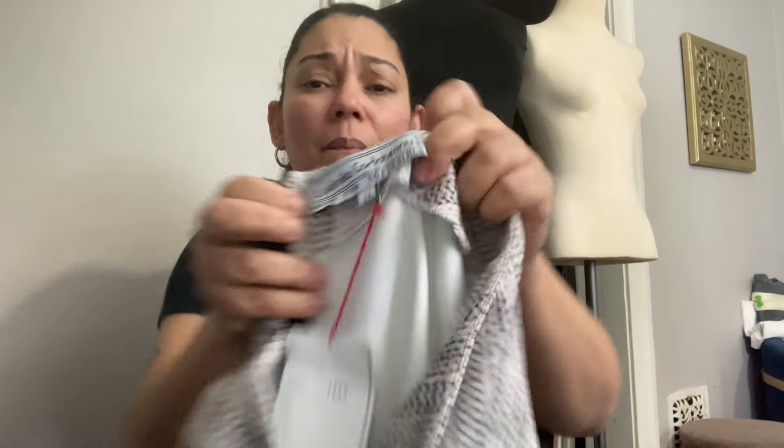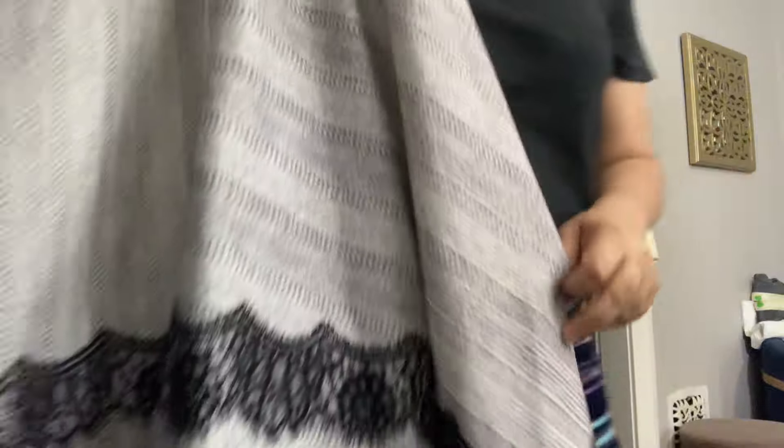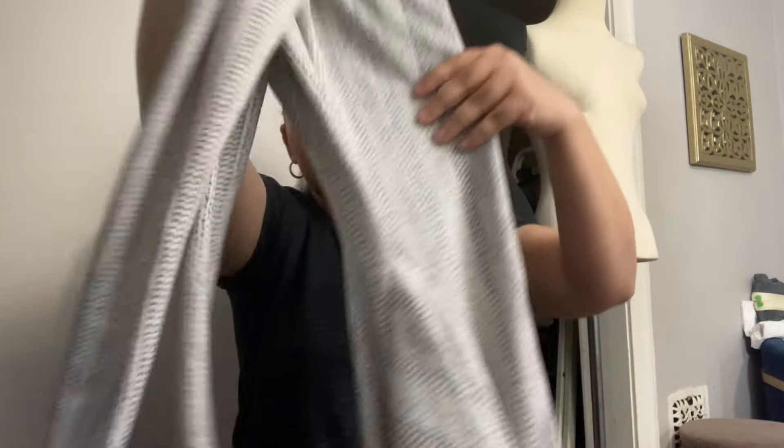Ludmila Carlatianu — 'Made for Supergirls' — she's a smaller size. I liked the unique bottom on this dress; she's stretchy. It doesn't feel like the best brand but I paid a dollar. I did not find one comp on eBay — not a single comparable sale — and I didn't check anywhere else.